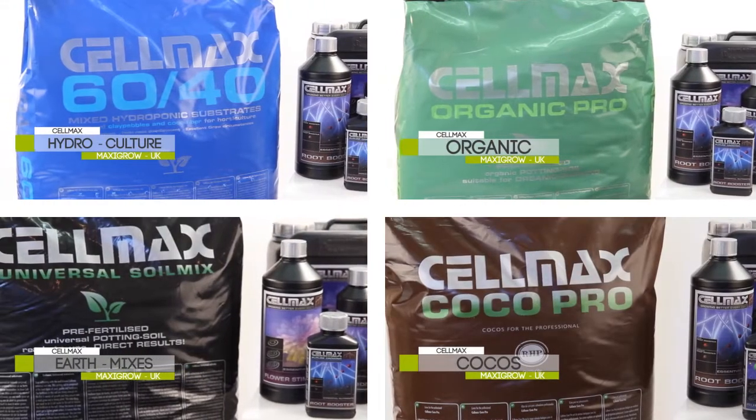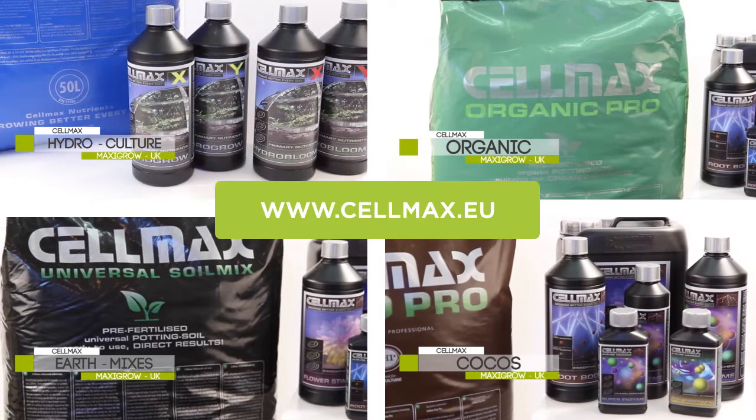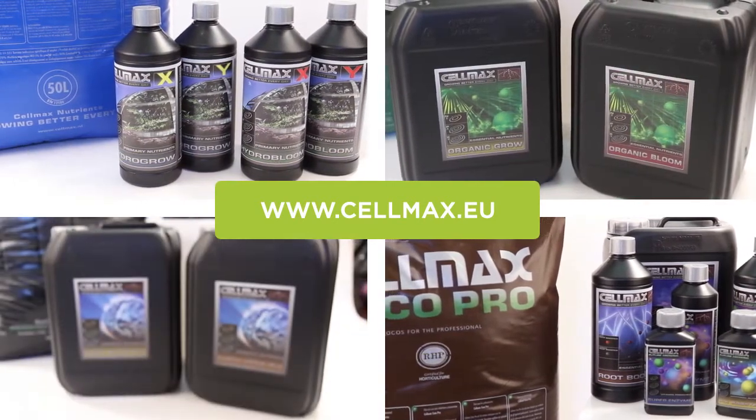For more information, visit the Selmax website at www.selmax.eu.